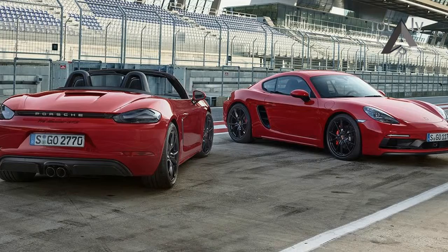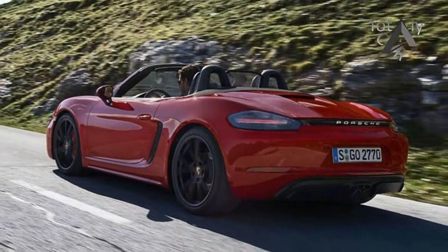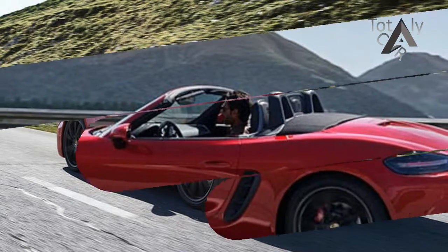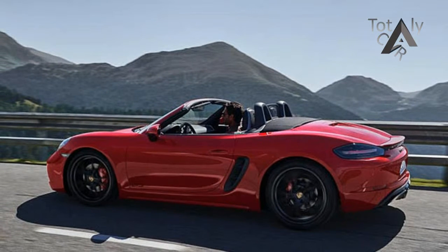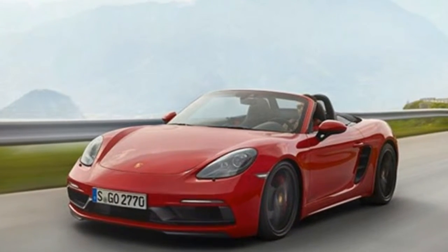The Porsche 718, in both Cayman and convertible Boxster variants, is a genuinely good and fast car, but some say they just don't have the classic character of the old 6-cylinder models. Porsche is hoping to change that perspective with the new 718 GTS, like the Boxster/Cayman GTS that came before.